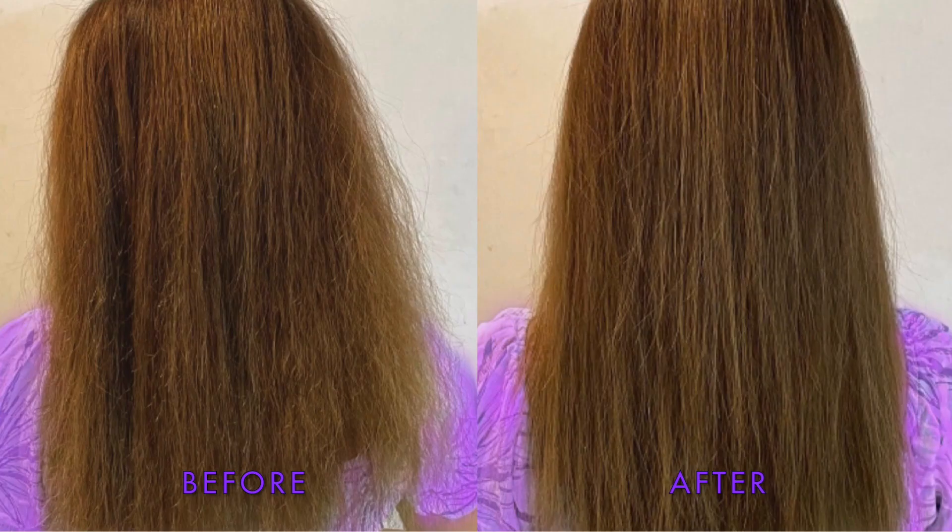What more could I ask for? It is truly back to its full potential, and I love how hydrated it feels. Having gorgeous hair is the ultimate boost to my self-confidence.